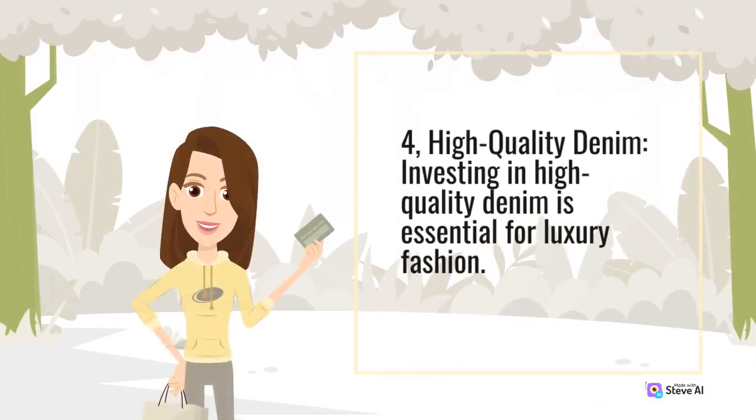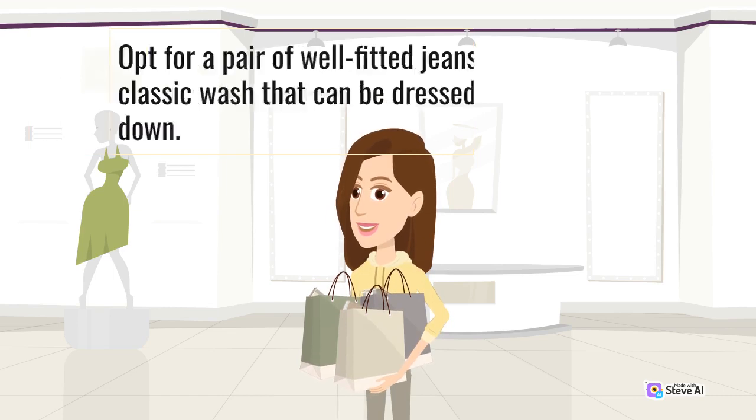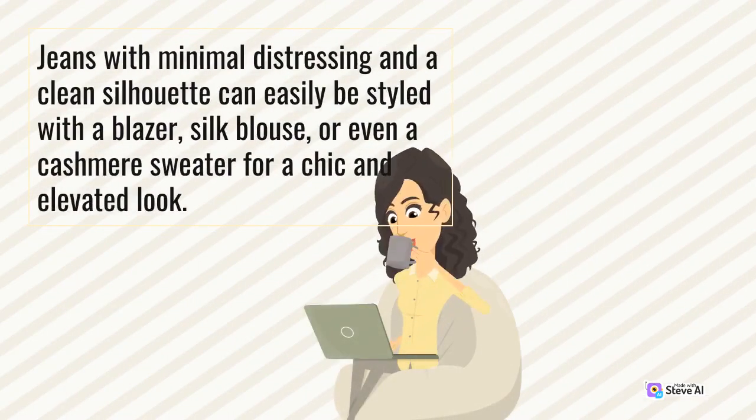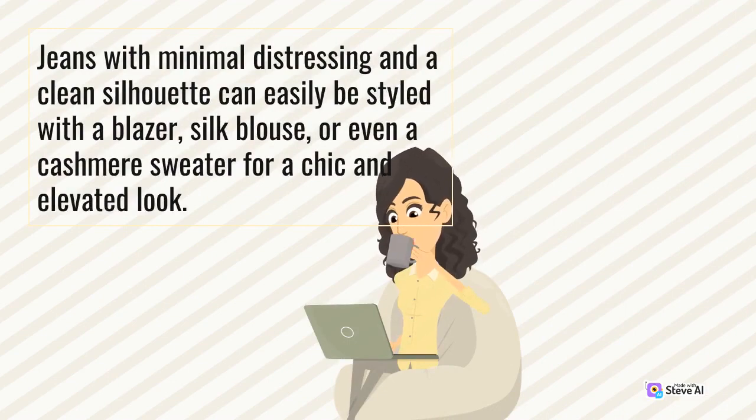4. High-quality denim. Investing in high-quality denim is essential for luxury fashion. Opt for a pair of well-fitted jeans in a classic wash that can be dressed up or down. Jeans with minimal distressing and a clean silhouette can easily be styled with a blazer, silk blouse, or even a cashmere sweater for a chic and elevated look.